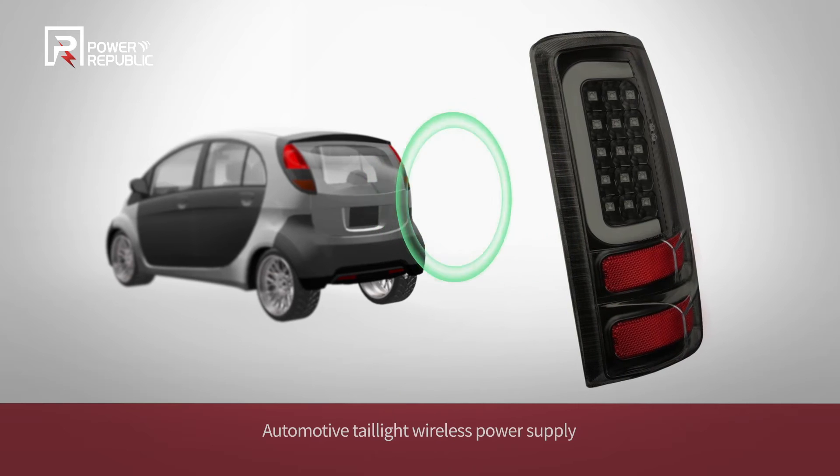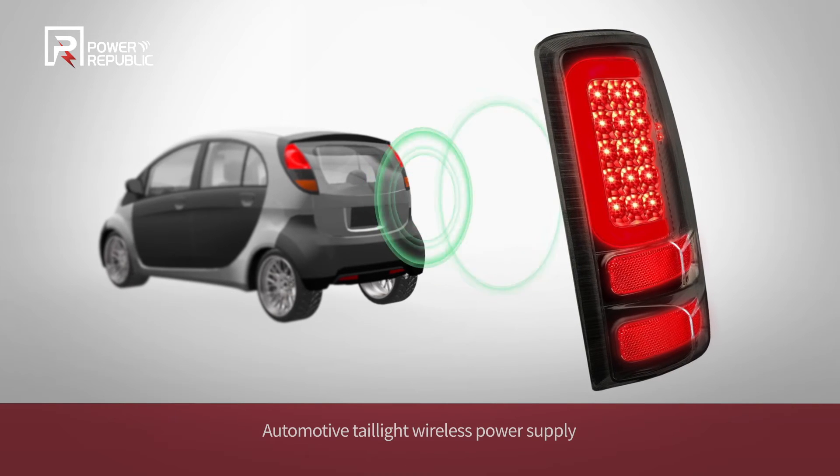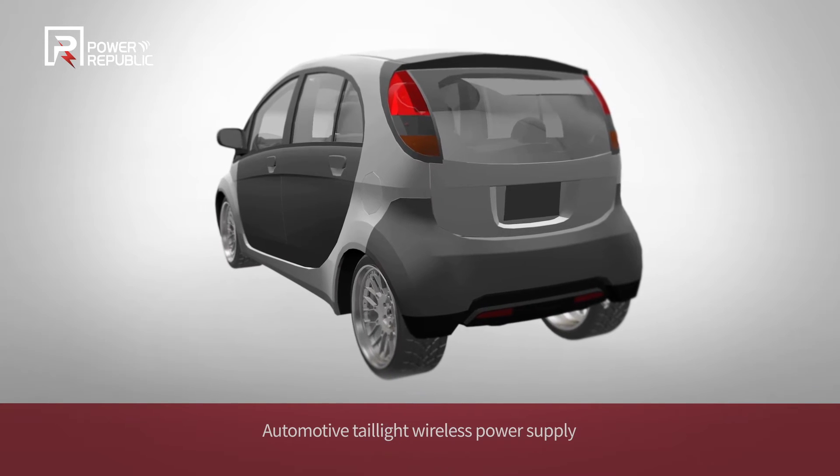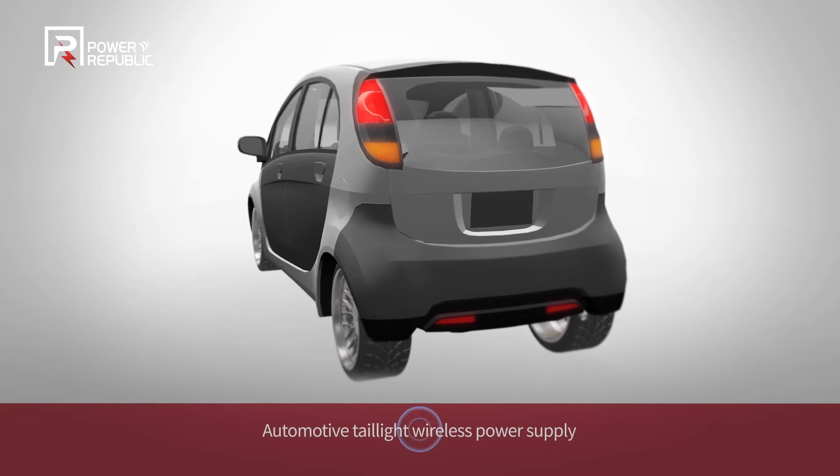The wireless powered LED technology of Power Republic allows you to assemble automotive tail lights without cabling, saving cost and improving productivity at the same time.